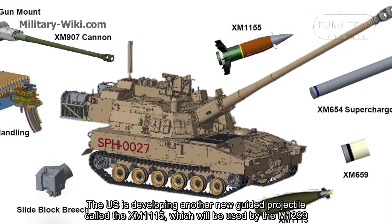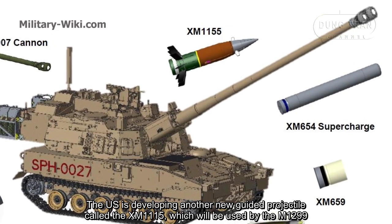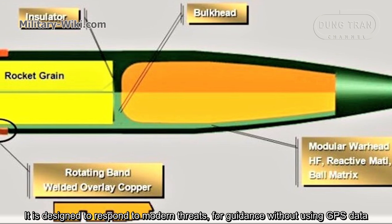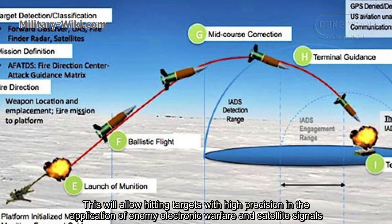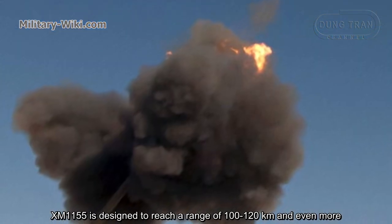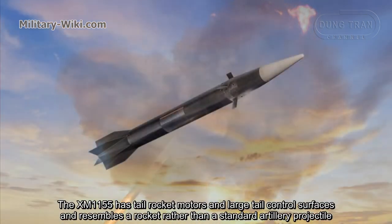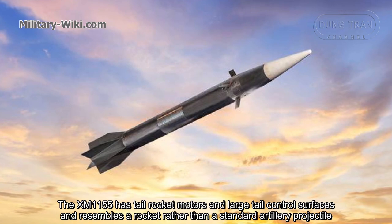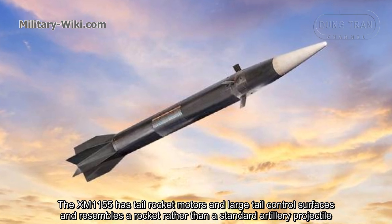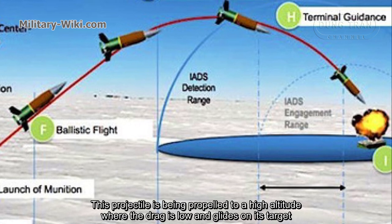The US is developing another new guided projectile called the XM1115, which will be used by the M1299. It is designed to respond to modern threats for guidance without using GPS data, allowing it to hit targets with high precision even against enemy electronic warfare and satellite signal jamming. The XM1115 is designed to reach a range of 100 to 120 km and beyond. It features tail rocket motors and large tail control surfaces, resembling a rocket rather than a standard artillery projectile. It is propelled to high altitude where drag is low, and then glides toward its target.